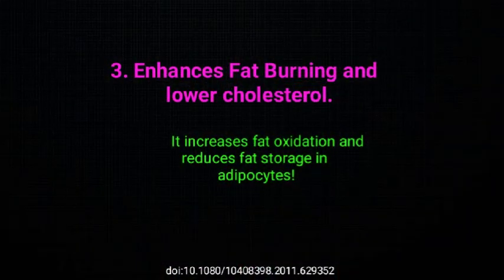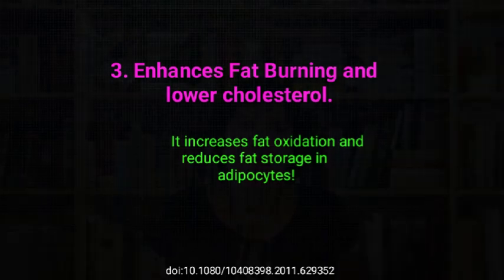Health benefit number 3: enhanced fat burning and lower cholesterol. It has been noted that resistant starch can increase fat oxidation and reduce fat storage in adipocytes. In other words, research finds that consuming resistant starch can increase the body's ability to burn fat for fuel while also reducing how much fat is stored in fat cells.